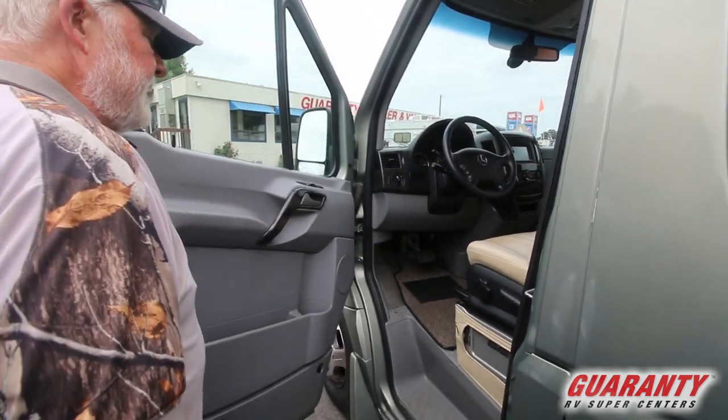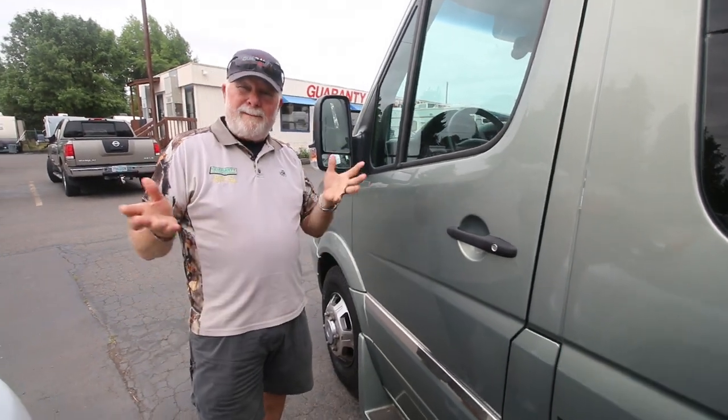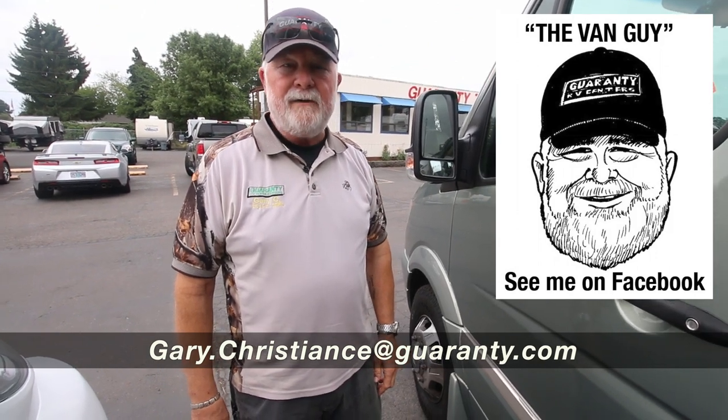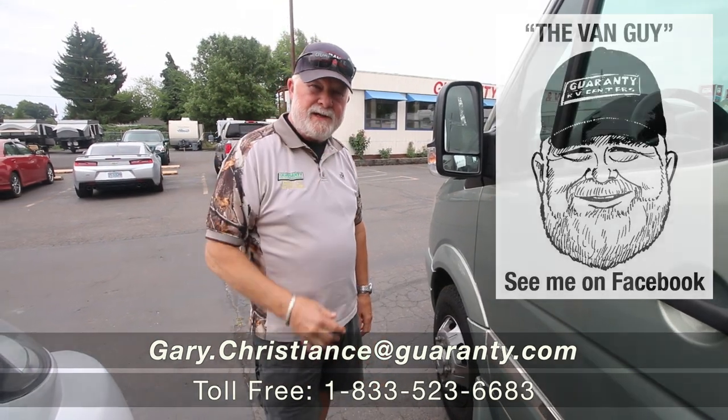I know we went through a lot of information, and you probably do have some questions — who would be better than the van guy? You can call me direct at 541-554-9581 or use the email on the screen. I appreciate your time and look forward to seeing you.